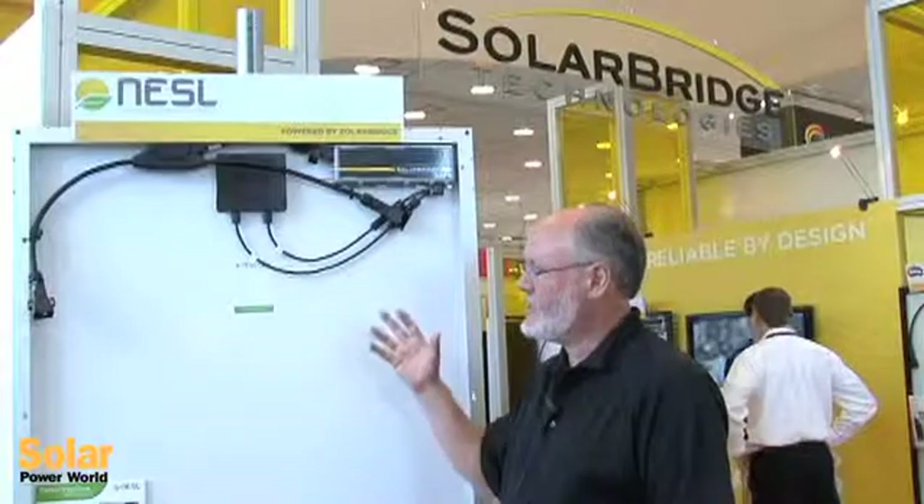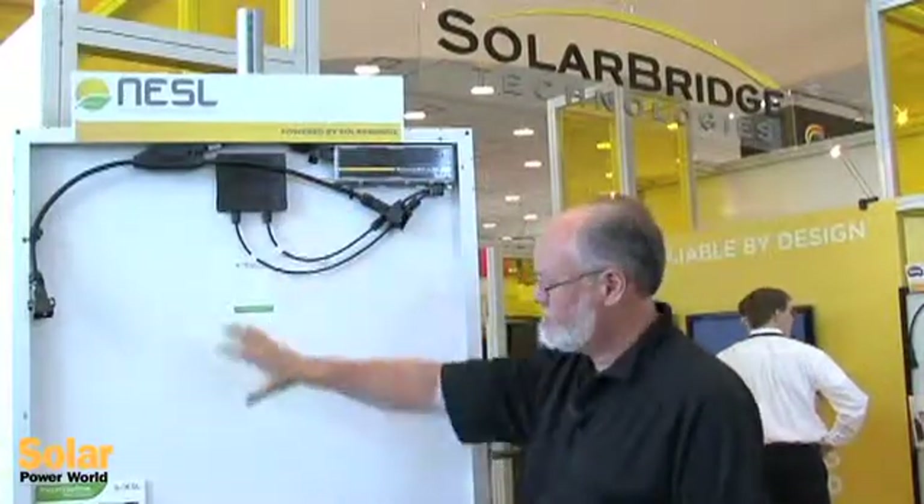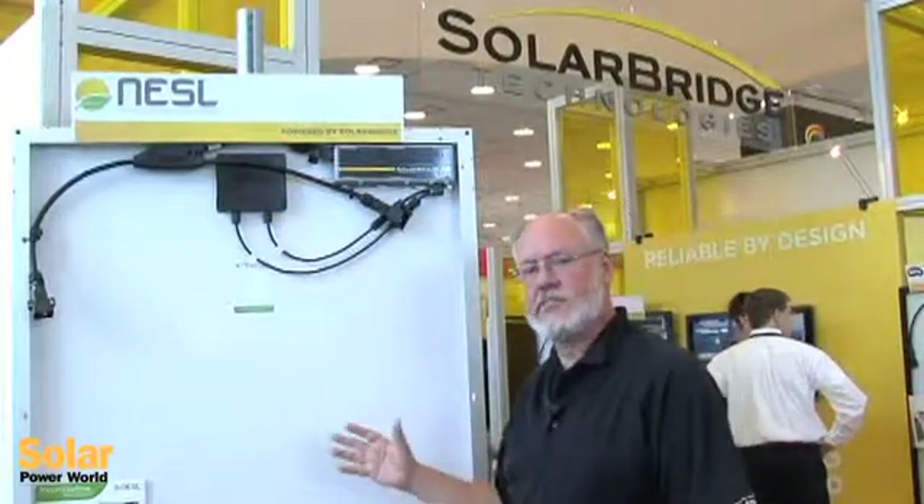I'm here in front of a very exciting new product from our partner NESL. It is one of their high power panels integrated with the Pantheon 2 microinverter from SolarBridge Technologies to create an overall AC module solution that goes to market as an integrated product with an integrated warranty under the NESL brand.